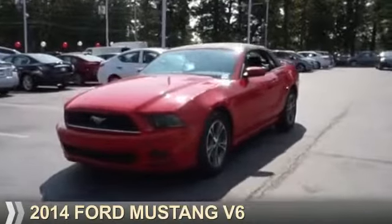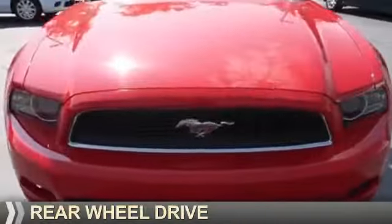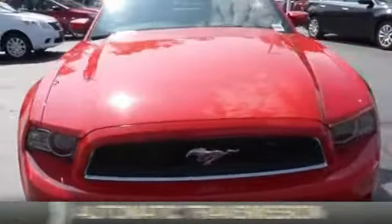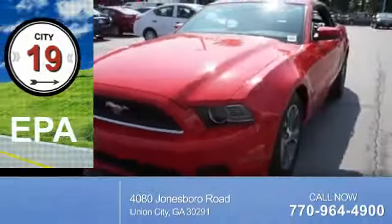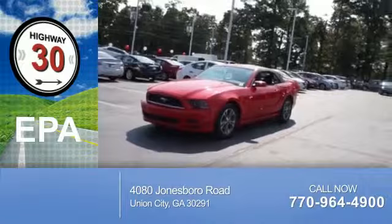Presenting the 2014 Ford Mustang. It's powered by rear-wheel drive, a 3.7-liter 6-cylinder engine, and an automatic transmission. Great fuel efficiency saves you money by requiring fewer trips to the gas station.